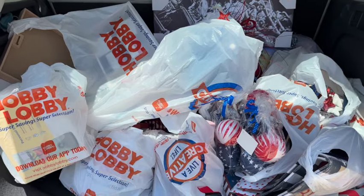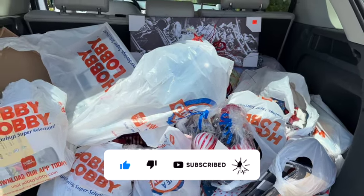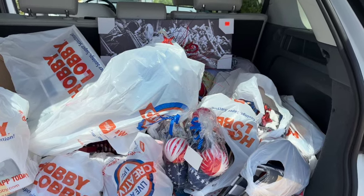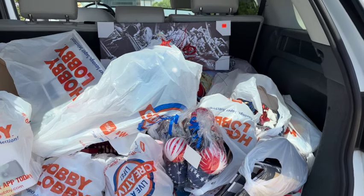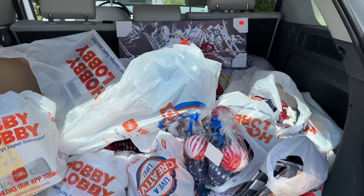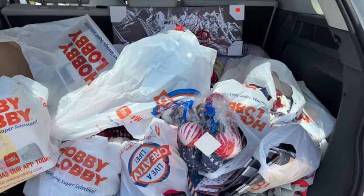Hi guys, thank you so much for watching my videos. If you're new to my channel, welcome — please consider hitting that like, subscribe, and notification bell so you never miss an episode. I'm excited — I have a huge 90% off Hobby Lobby clearance haul for you guys today. I have a ton of bags here, so without further ado let's get into it.